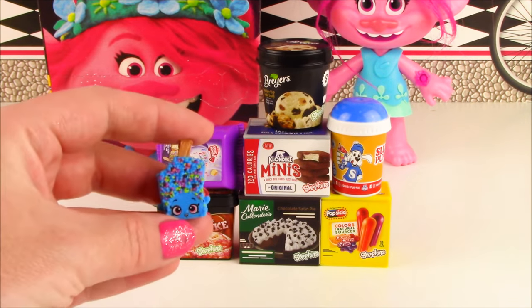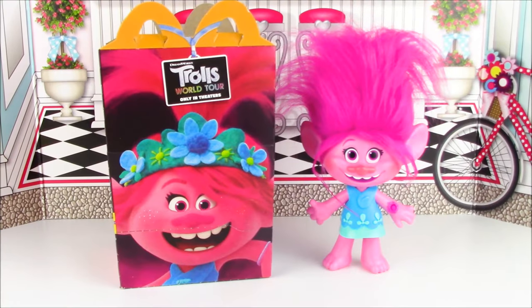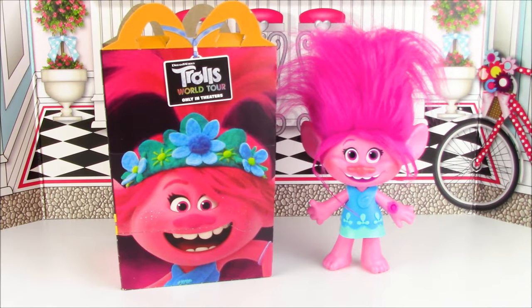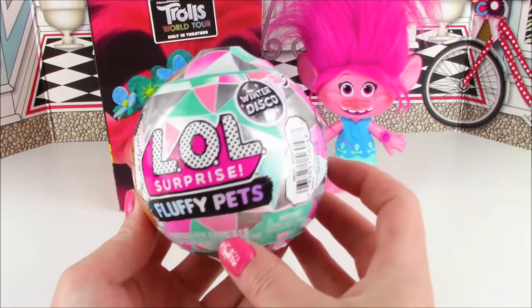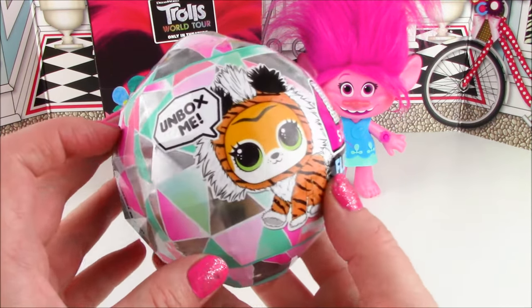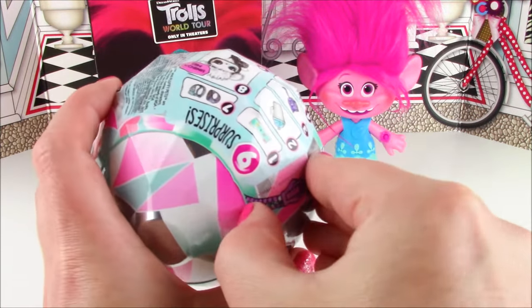Queen Poppy says: 'Hey Candy Cakes, why don't you check the Happy Meal for some more special surprises?' Let's check and see if there's some more — I feel something right here! It is LOL Surprise. I actually haven't opened one of these in a long time. We have a Winter Disco Fluffy Pet — these are so cute! Look at the little tiger on there. There are nine surprises to unbox. Let's see which little pet we're going to get.